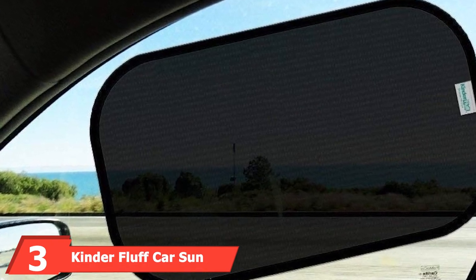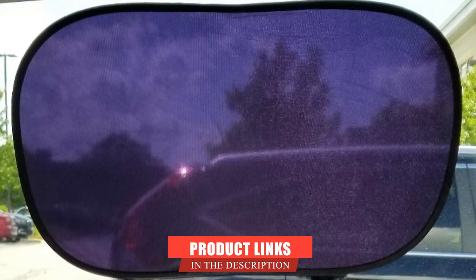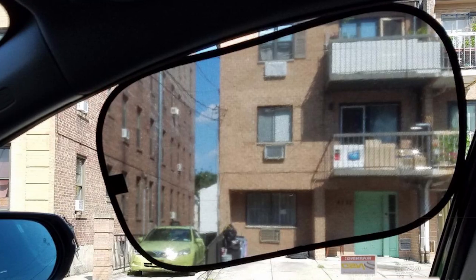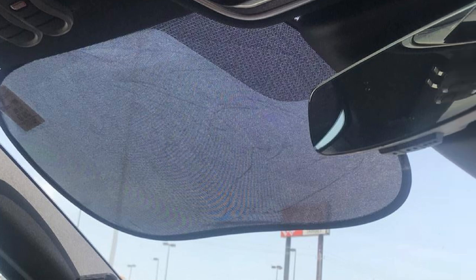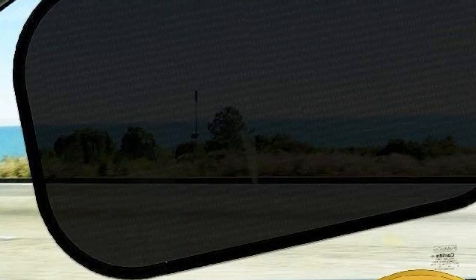The number 3 position is held by Kynder Fluff Car Sunshade. Whether you have a compact car or a bigger vehicle, Kynder Fluff has got you covered. It's affordable and comes in a pack of four. Their semi-transparent shades provide excellent sun protection using 80GSM mesh, which is much better than the usual 55GSM. They are easy to install and uninstall — just wipe the windshield with a damp cloth, place the shade with the static side onto the surface, and you get instant protection in seconds. They are also extendable and can be overlapped to suit your particular windshield.